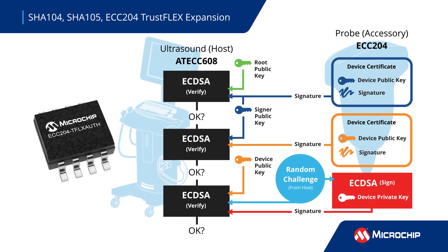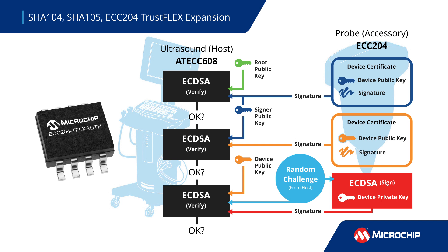The ECC204 offers more capabilities, including ECCP256 and SHA256 HMac algorithms for symmetric or asymmetric authentication to protect higher-value accessory devices.